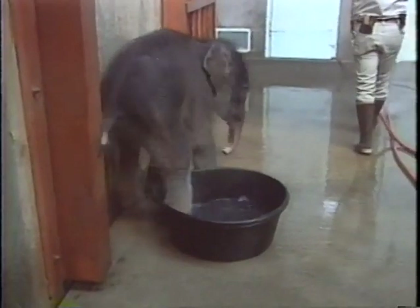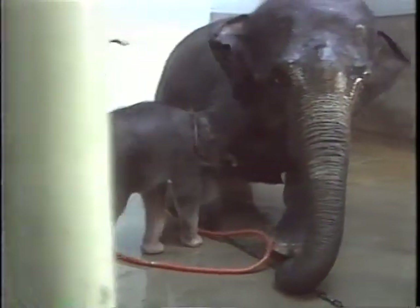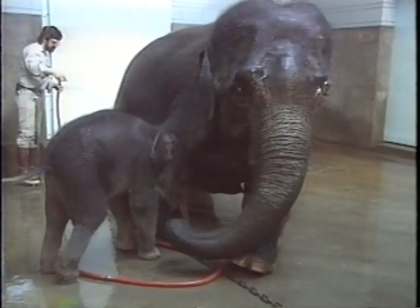But this will not be Raja's permanent home. Something bigger and better is in his future. More on that when we continue.